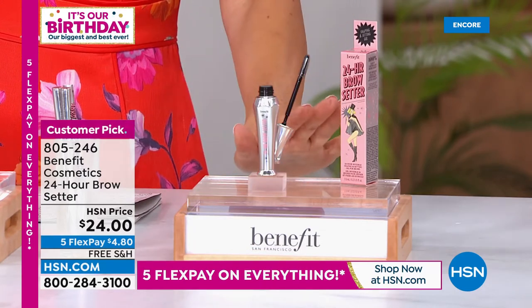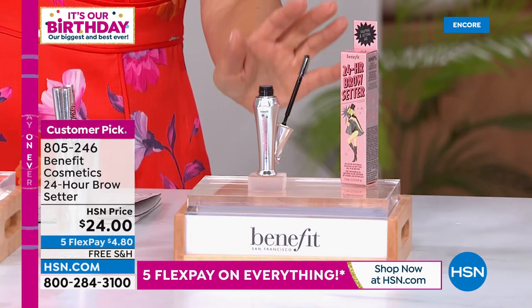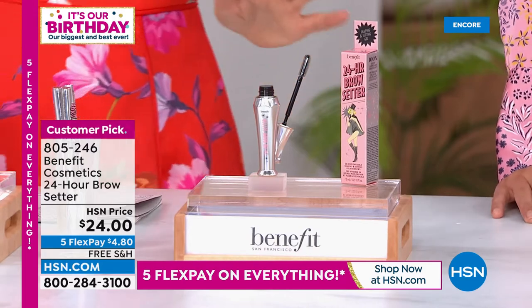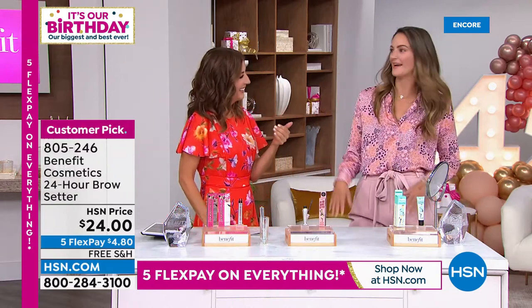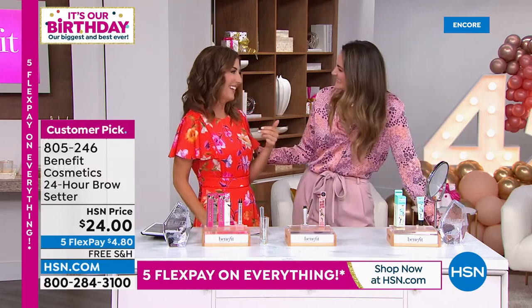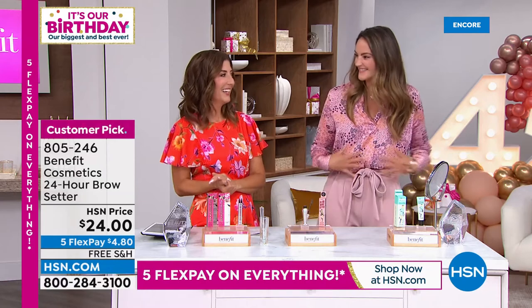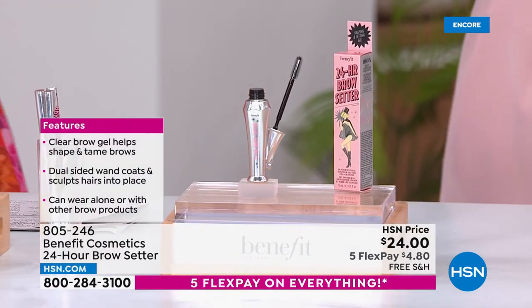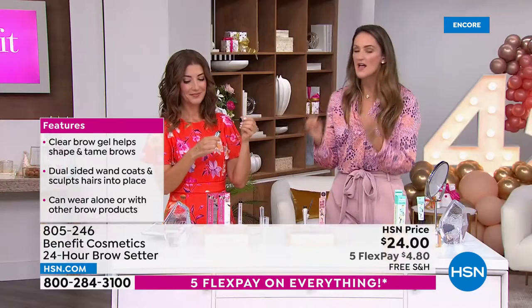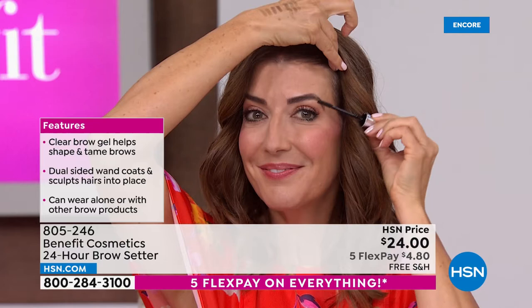This comes from the number one trusted brand when it comes to brows. They are the brow authority, the brow experts. For the bonus buy, if you order the Today's Special Microfilling Pen, you're getting 50% off the 24-hour brow setter — that means it's $12. I don't know that we've ever presented this for $12. The bonus buy could sell out very, very early. Even for those of you who shop the Today's Special later in the day, we may not have a chance to shop the matching bonus buy. Also, a little tip — if you have flyaways, I use the brow setter in my hair too.